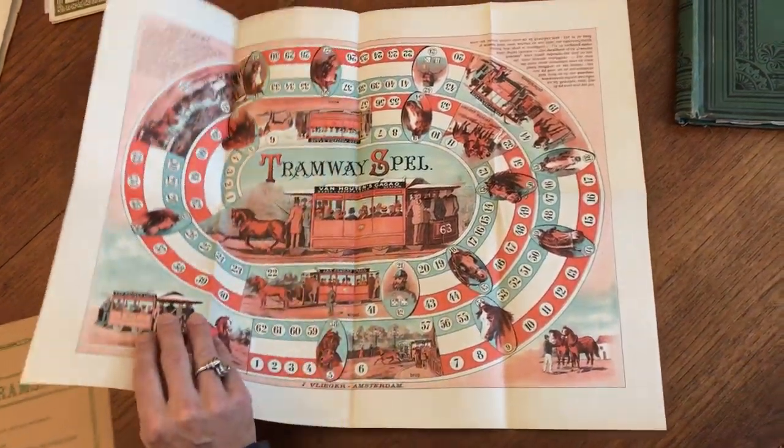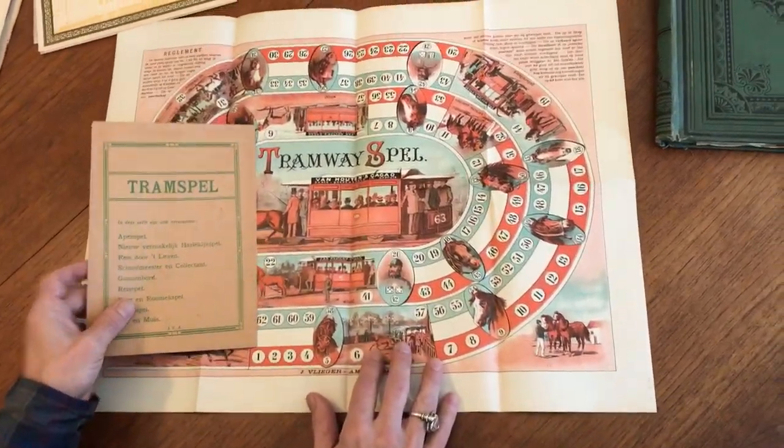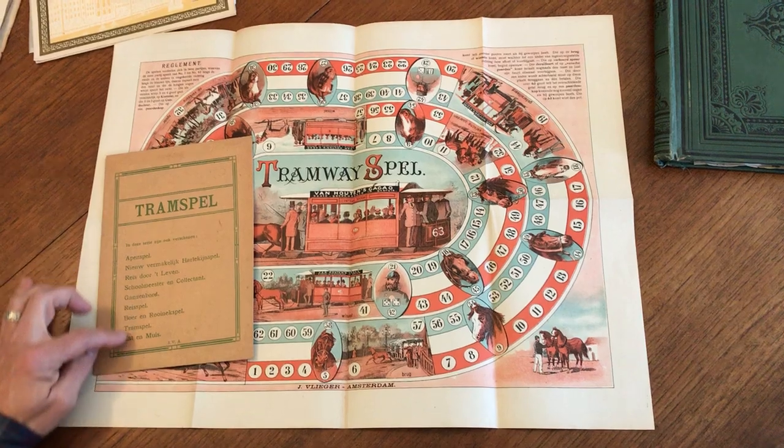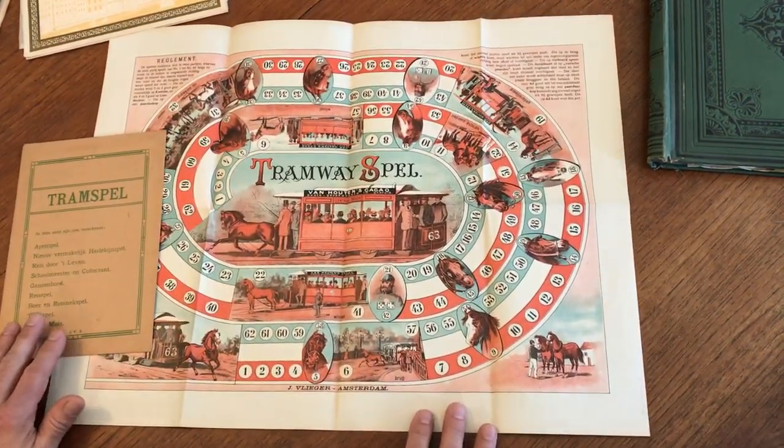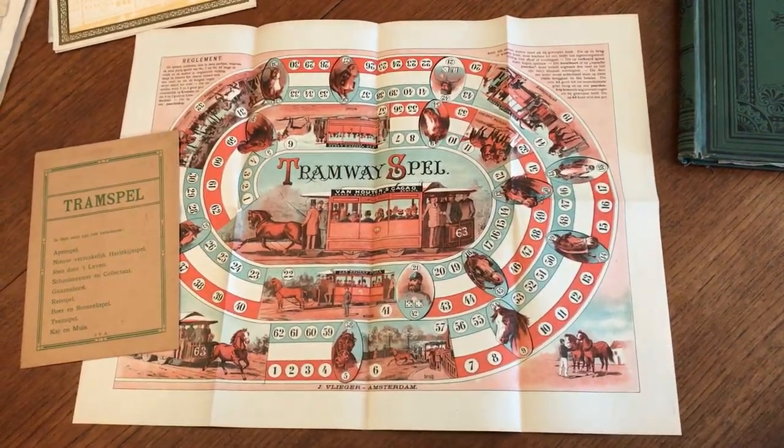This game, with its very scarce original envelope listing the various games that were available from this publisher Flieger, is now available online from me, Brian DeMambro.